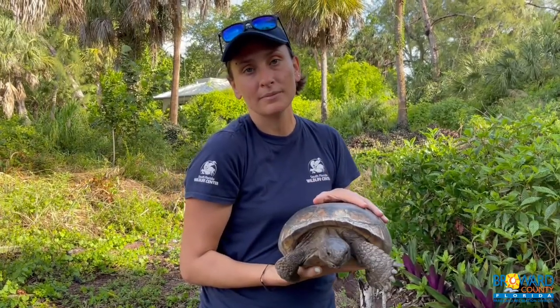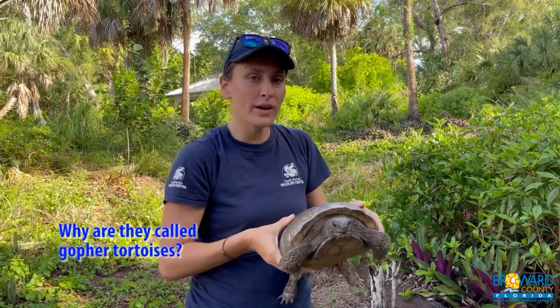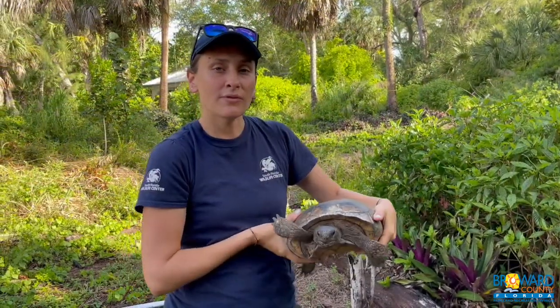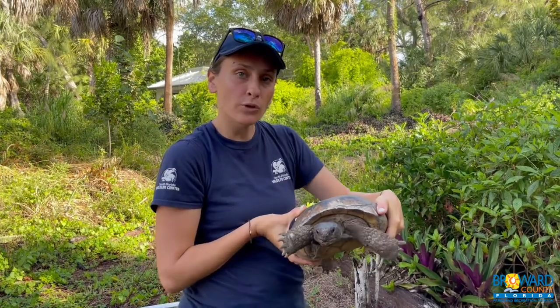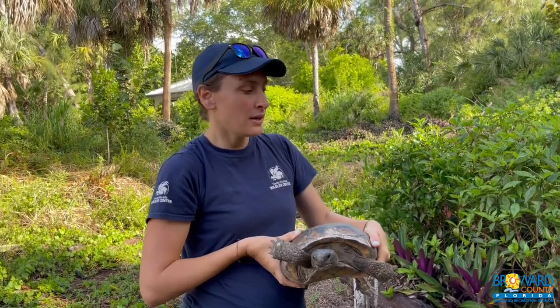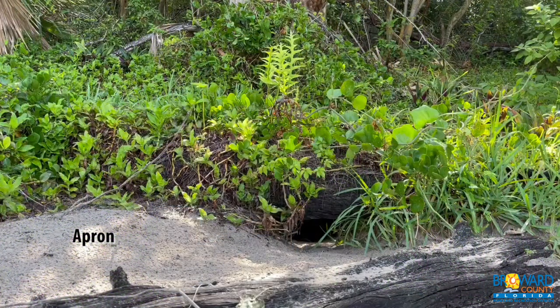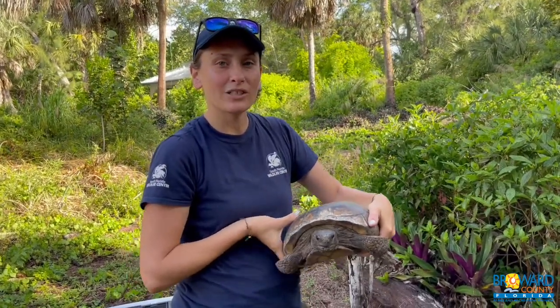Gopher tortoises are really clever animals. They have a great way of creating burrows — they dig out this soft white sand and create tunnels that can run as far as 15 to 30 feet. Those burrows provide habitat not only for the gophers but for up to 300 other species, so they're quite important. The female gopher tortoise, like this one, lays her eggs at the front of the burrow, which is called the apron. This is where the eggs are laid and incubated by the warmth of the sun and the sand. The burrow is pretty deep, and she hides there when she feels threatened.